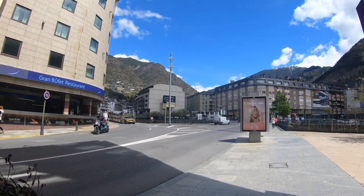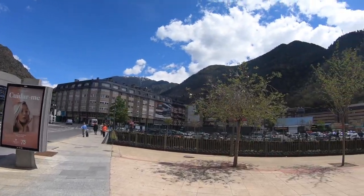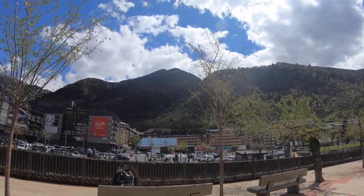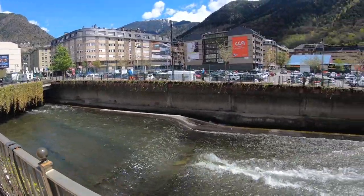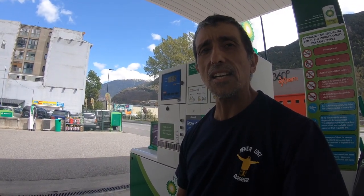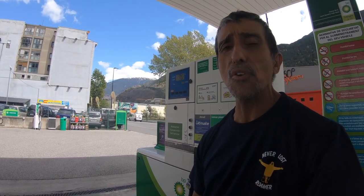So this is Andorra — really nice country, very small city within it, and big rolling green hills, snow-peaked mountains, a running vibrant river. And look at the gas prices here — surprisingly the cheapest gas I've seen. Better than France, Switzerland, Liechtenstein, Luxembourg. Here it is: only one euro and 60 cents.